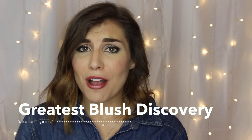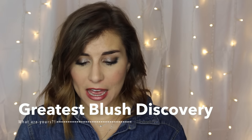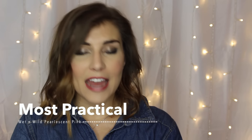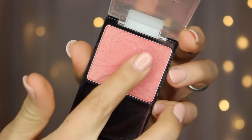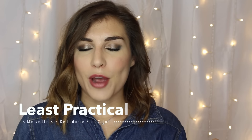Next up is Greatest Blush Discovery, and I don't have any strong feelings about this, so rather than finding a blush to fit the category I chose not to put one in there. Next up is Most Practical, and this is definitely one that is so affordable and such a perfect everyday color — it is the Wet n Wild blush in the shade Pearlescent Pink. It's so raved about here on YouTube, like a tried-and-true classic, so I had to include this.